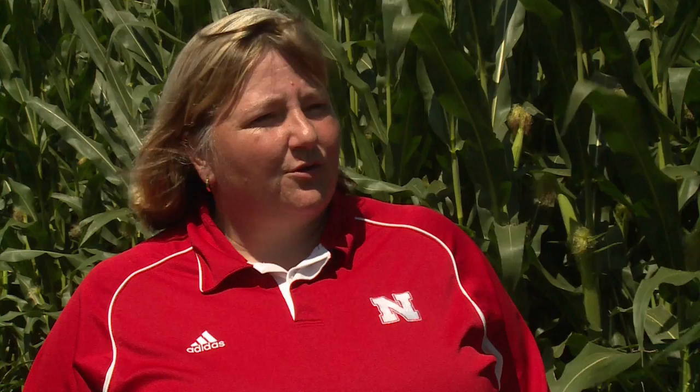Any other risk factors or high-probability areas? In particular, it's mainly the early-planted corn that's a little earlier in development, so we have a lot longer window of grain fill ahead of us. Southern rust is a very aggressive pathogen, and this is one that can increase very rapidly in humid conditions like we're having, so we certainly want to monitor that.